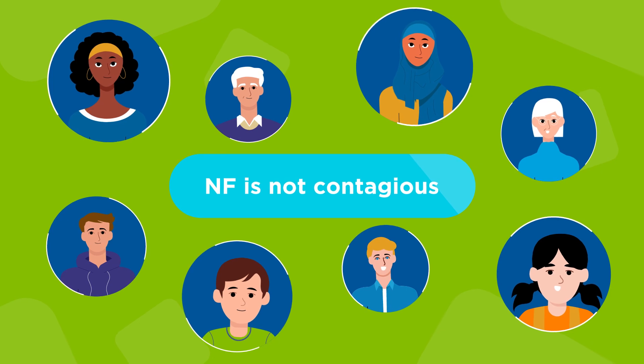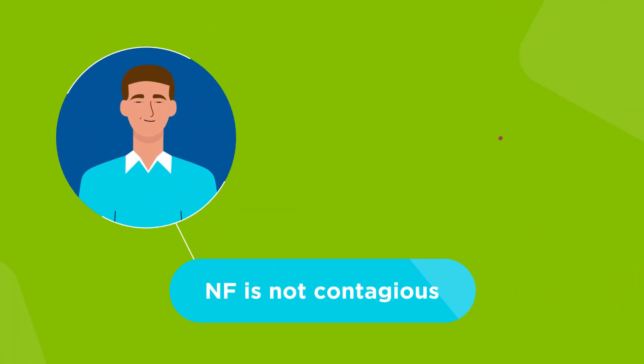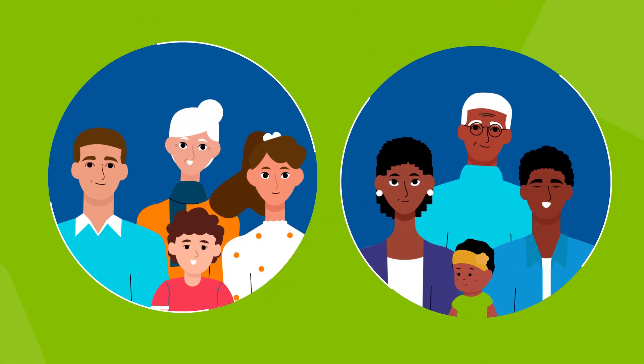NF is not contagious. It affects both males and females, and people of every population equally.